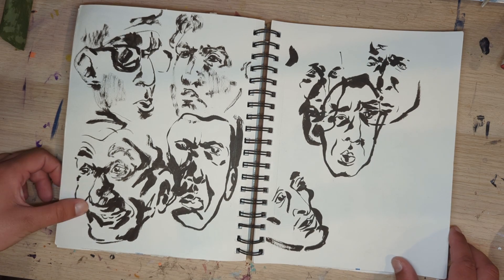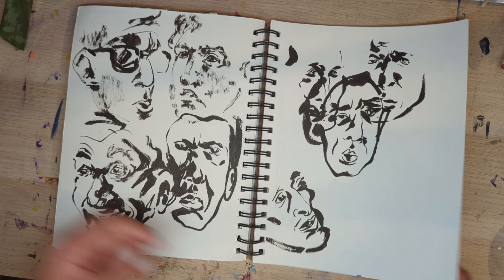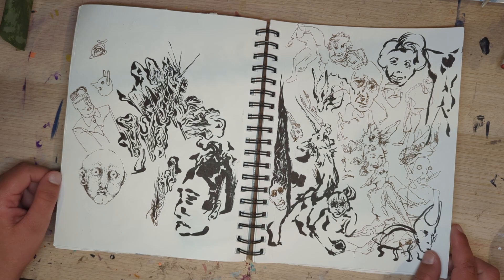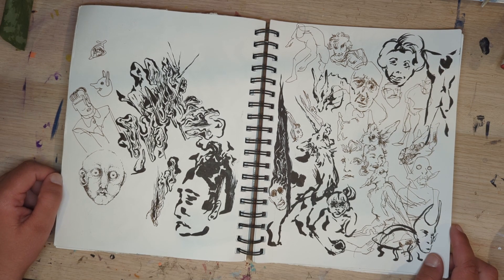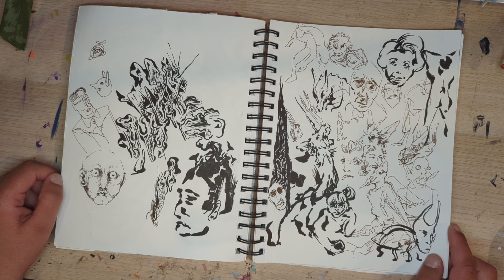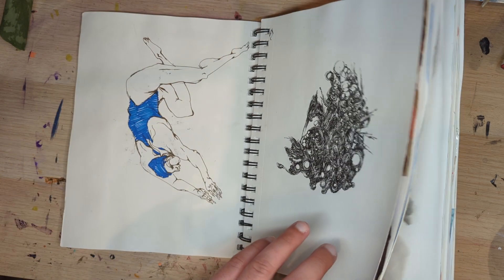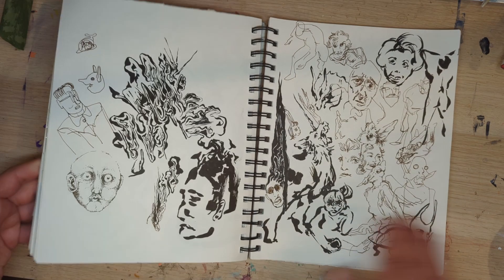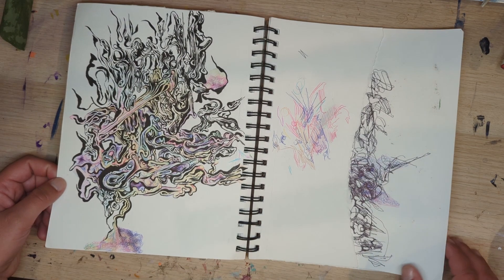These are all Succession characters — that's like Tom, that's the main guy. I don't even remember all their names anymore. I like this guy — he reminds me of Fantastic Planet. This is just a random page. I also got a smaller size sketchbook because even though I like how these pages look when they're completely crammed, some pages I don't fill and I don't like how that looks.